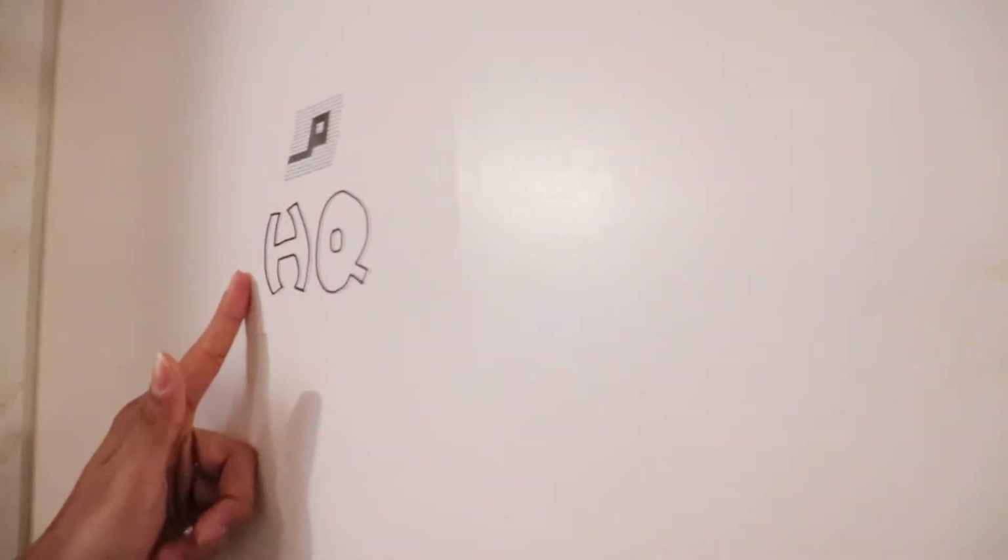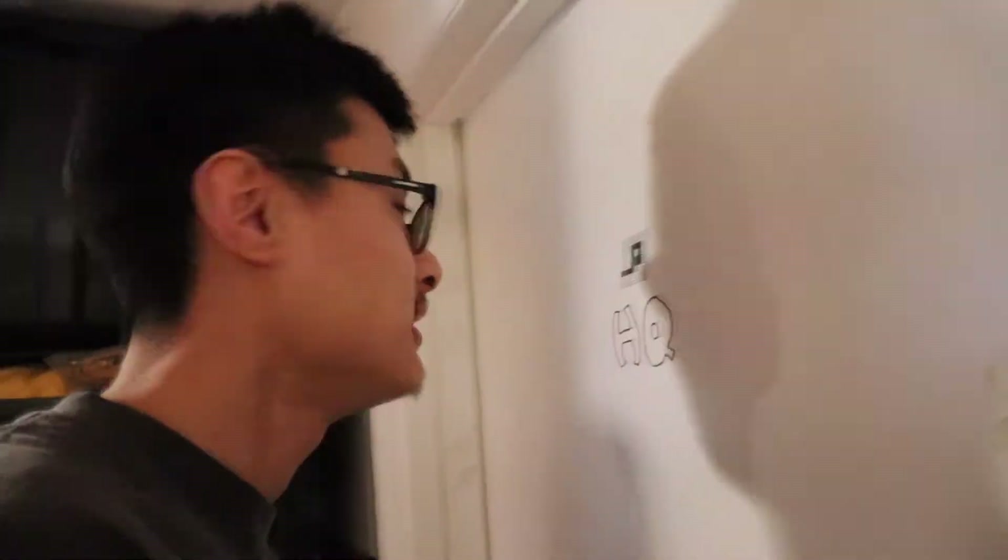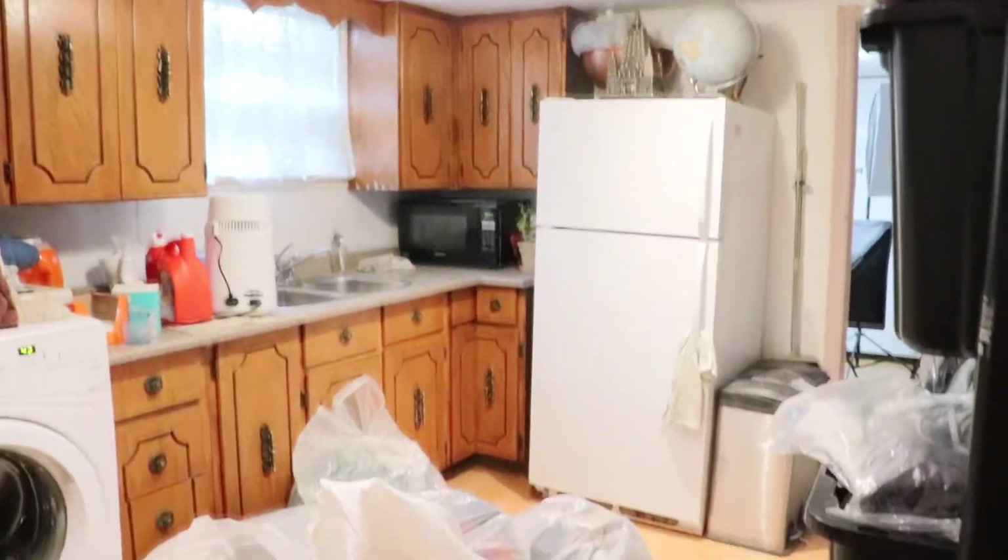What's up guys, it's Tenzing from Popper Vintage. This is our first YouTube video in a long time, and today we're gonna give you a quick tour of our HQ — aka our parents' basement — but this is where all the magic happens.